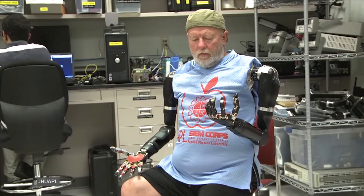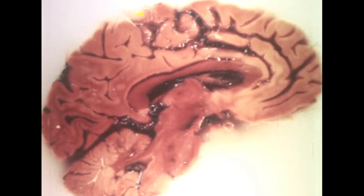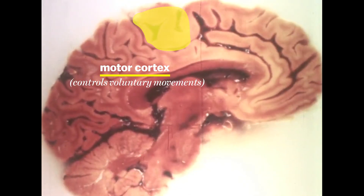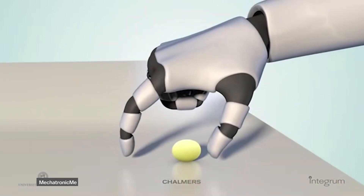Other engineers are working on something even more amazing: prosthetics that can be controlled by a user's mind. These typically work with electrodes implanted in the brain. Through training, people can learn how to activate specific brain areas that correspond to particular movements.